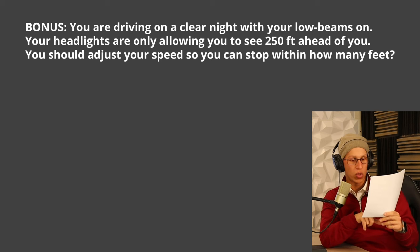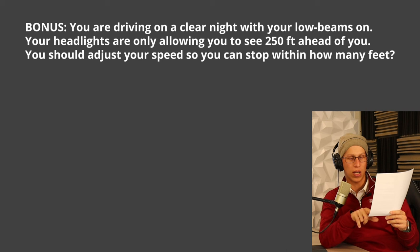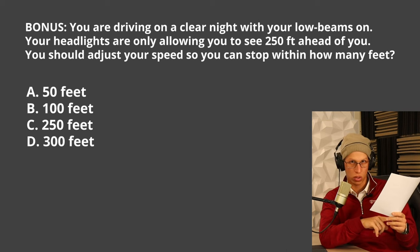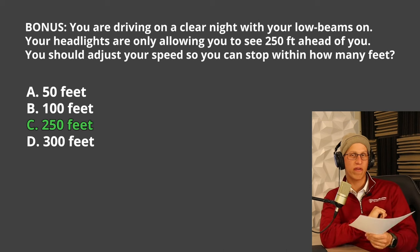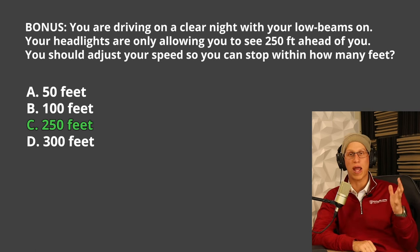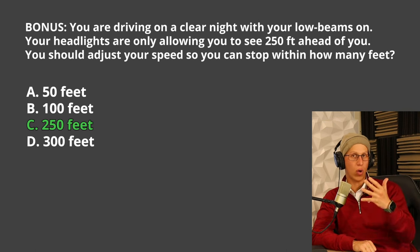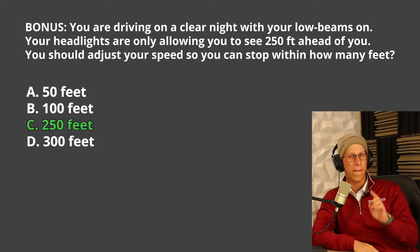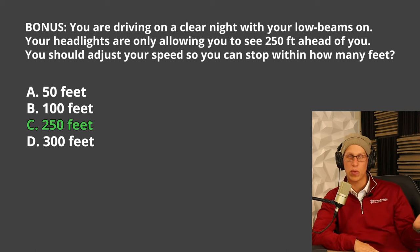The last question: you are driving on a clear night with your low beams on. If your headlights let you see at least 250 feet ahead, you should adjust your speed so that you can stop within how many feet — A. 50 feet, B. 100 feet, C. 250 feet, or D. 300 feet. The correct answer is C, 250 feet. You want to make sure you're able to stop within the distance you can see. The goal of trucking is not to get there the fastest — it's to get there the safest.